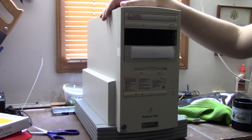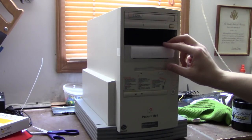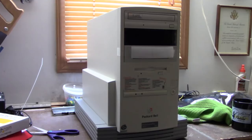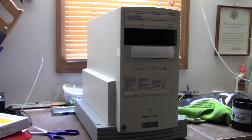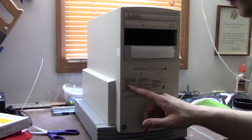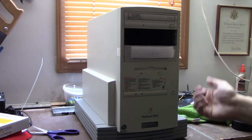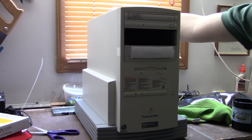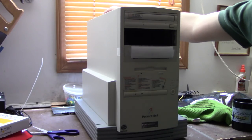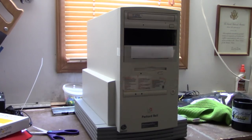This is a computer that originally had a 166 megahertz Pentium, a 2 gig hard drive originally — don't know if that's still in there — and 24 megs of RAM, which may have been upgraded at some point. It's in pretty good condition. It's a little bit yellow but not as much as the last Packard Bell designer tower we saw on this channel.